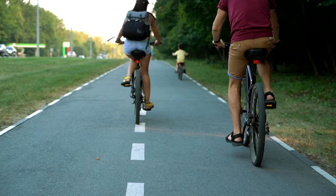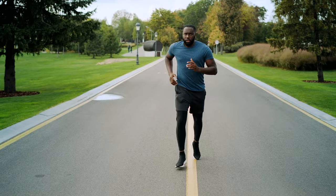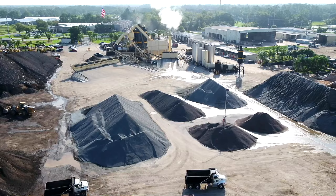Every day we drive on it, we ride on it, we park on it, and we walk on it. But do you know where asphalt comes from and how it becomes a road or a parking lot?